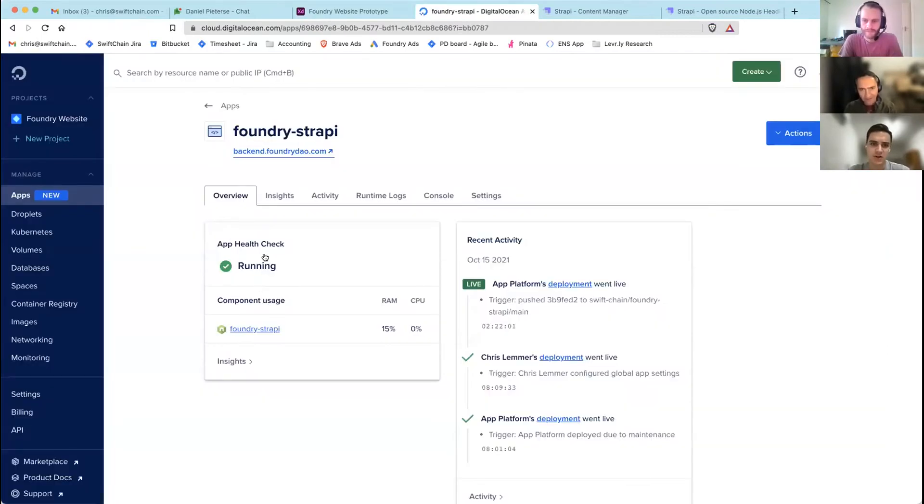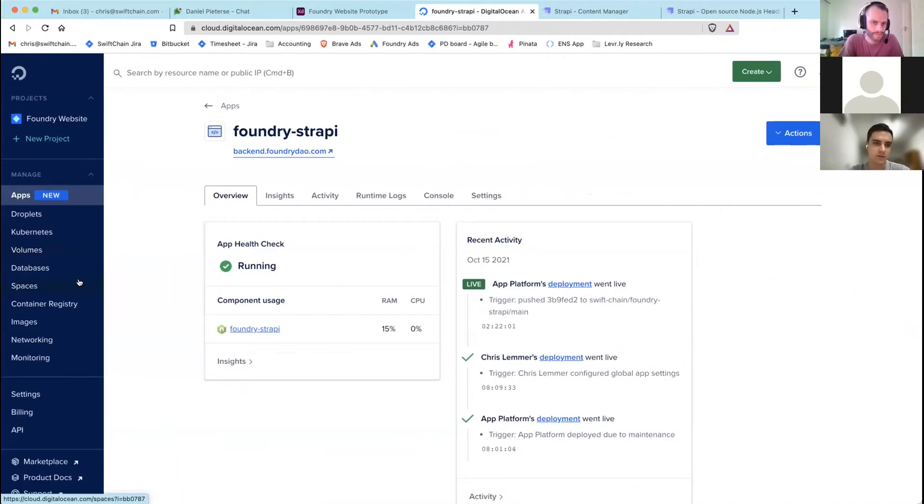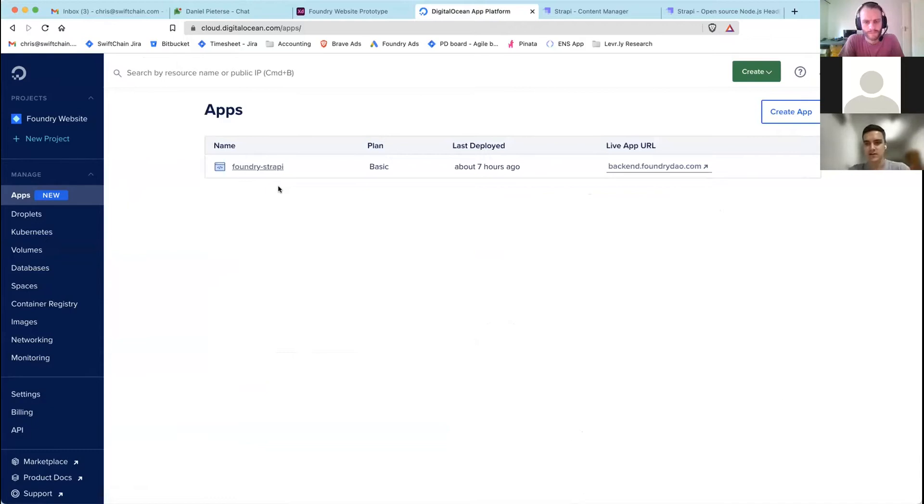For hosting Strapi and making it easy for anyone to manage, we started with a DigitalOcean droplet — basically a virtual machine where you maintain the whole stack, the operating system, all packages. But we've now moved to a new DigitalOcean feature called the App Platform. The difference between this and Netlify is this deploys the code and is actually able to host the Node.js server.